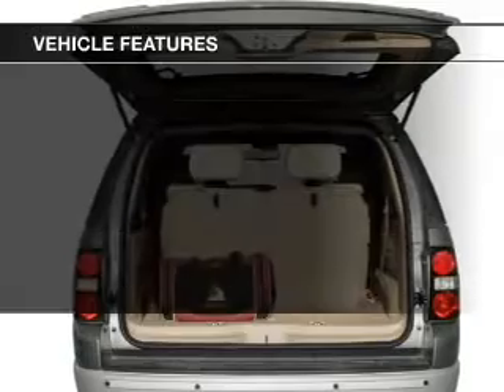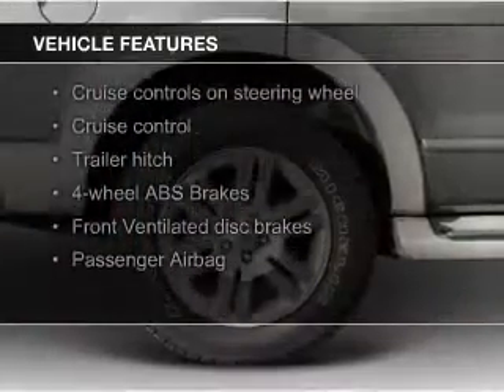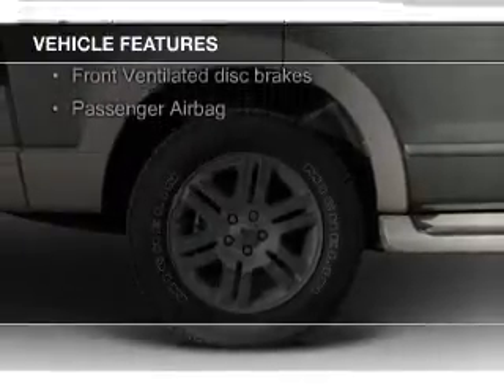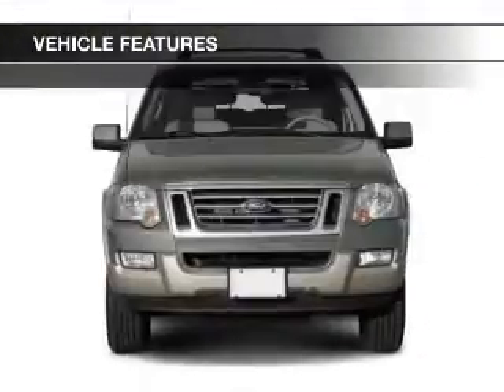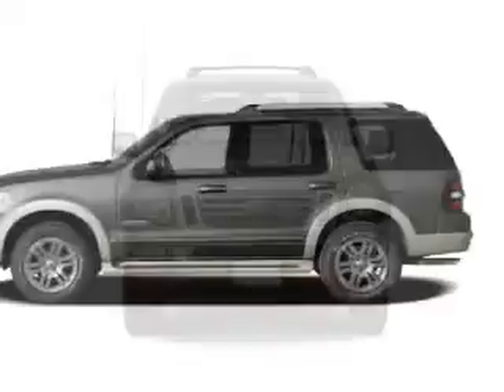The features include digital audio input, trailer hitch, aluminum rims, an adjustable tilt steering wheel, roof rails, cruise control, keyless entry, split rear seats, a trip computer, and an MP3 player.